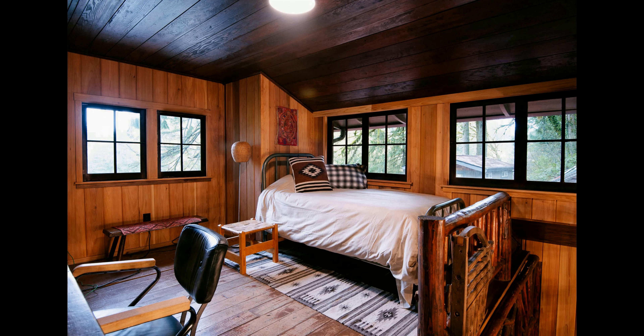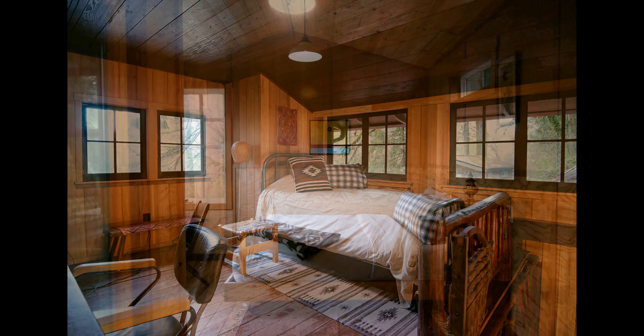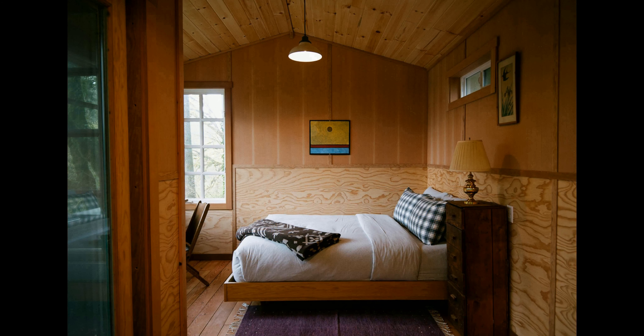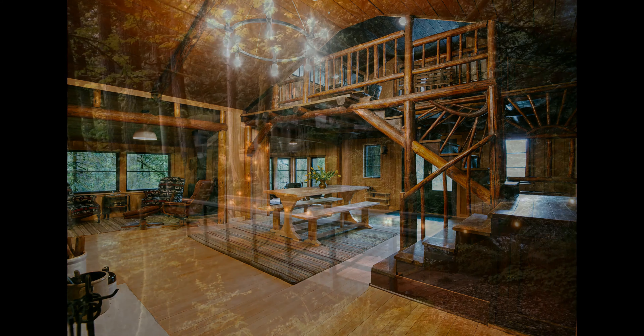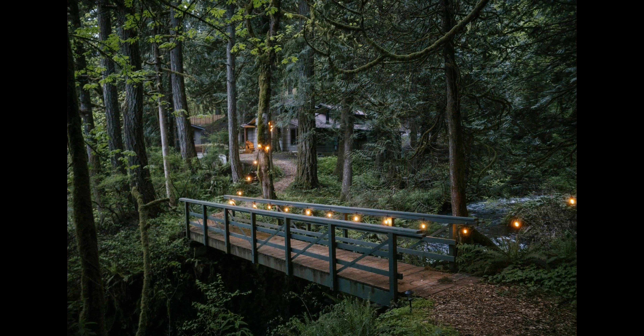With the river just steps away, the lodge offers multiple outdoor activities to enjoy. Whether you spend the day kayaking, rafting, or simply relaxing on the deck, you are sure to find something to enjoy. Inside, you will find a fully remodeled lodge with modern amenities and rustic decor. Wood floors, wood beams, and wood accents throughout will bring a sense of relaxation and peace.